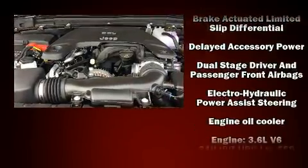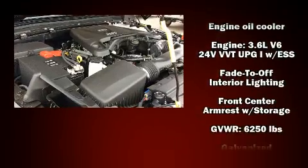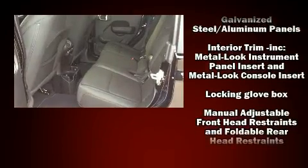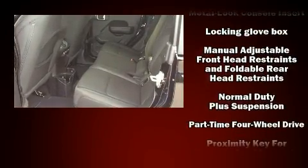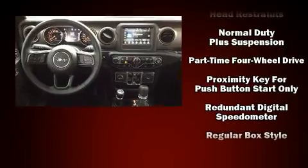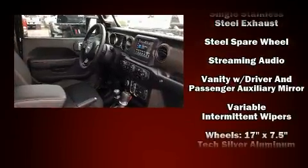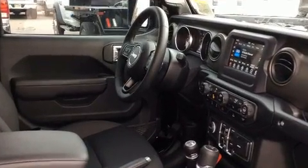Passengers are protected by various safety and security features including dual front impact airbags with occupant sensing, integrated rollover protection, traction control, brake assist, a panic alarm, and four-wheel disc brakes with ABS. For added security, dynamic stability control supplements the drivetrain.